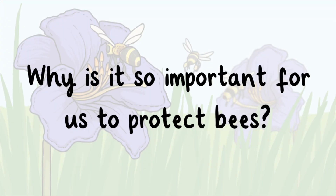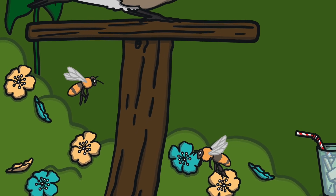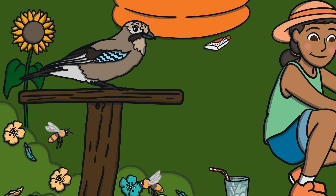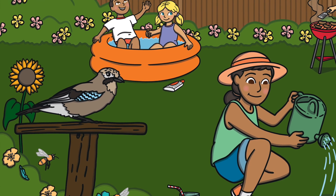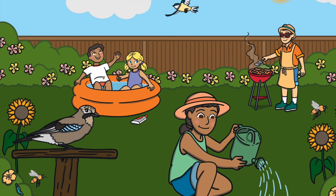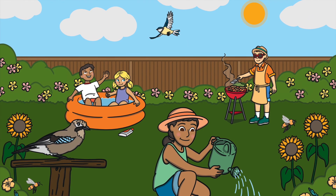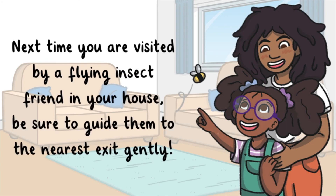Why is it important for us to protect bees? We need pollinators. Although small, bees have an enormous impact on food chains and agriculture all over the world. If bees were to go extinct, many plants and other animals would also disappear due to the vital role that bees have in pollination. This would disrupt many ecosystems and cause a massive imbalance in the natural world. Next time you are visited by a flying insect friend in your home, be sure to guide them to the nearest exit gently.